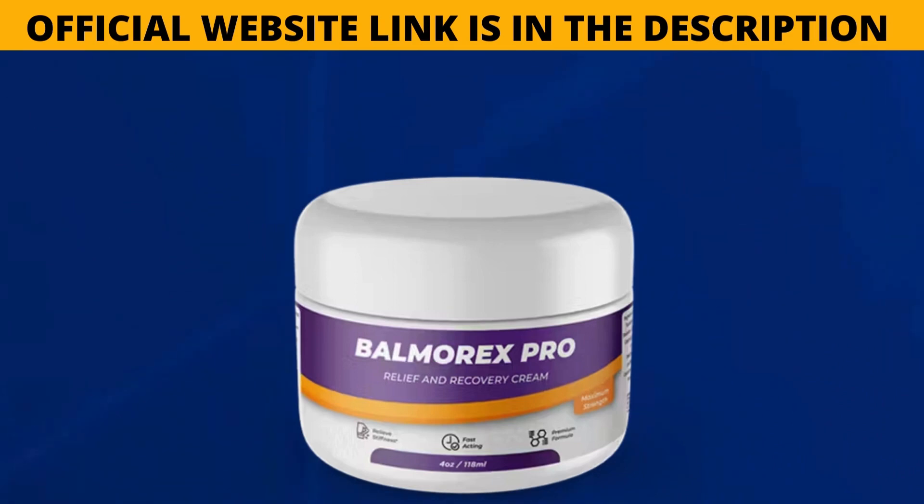If you want to find out more about Balmarex, visit the official website — the link is in the description of this video. If you buy Balmarex, you also get a big discount. I really hope this video has helped you. If you have any questions, please leave them in the comments. Bye!